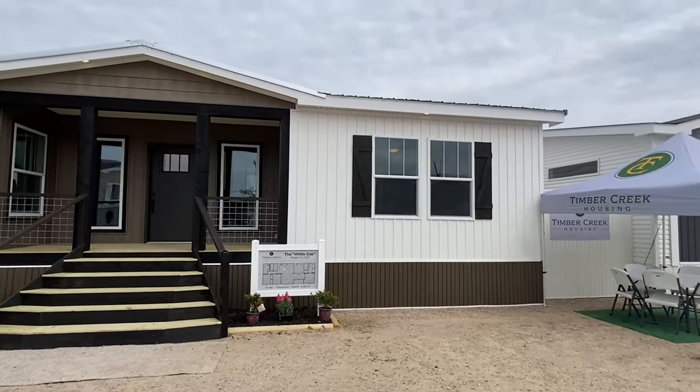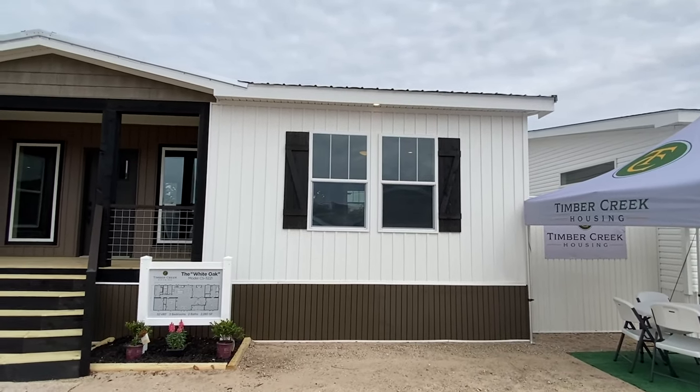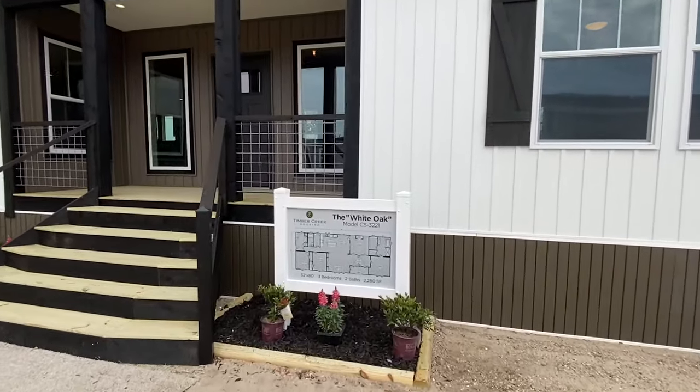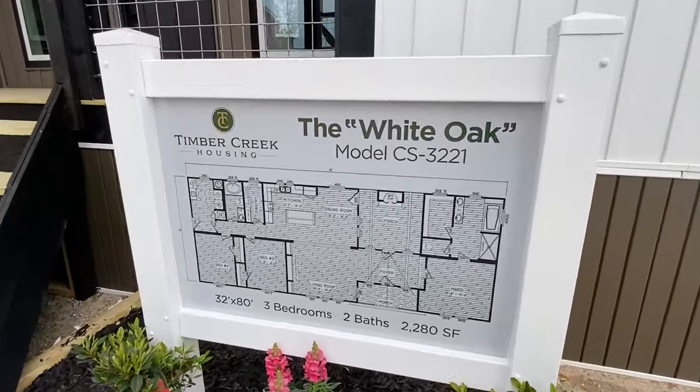This model is called the White Oak. We're looking at 2,200 square feet and it's a three bed, two bath, 32 by 80. Let me show you a little quick look, but we're going to walk in and check it out.